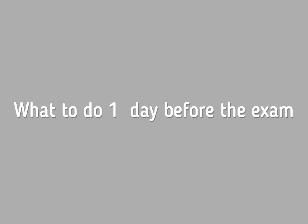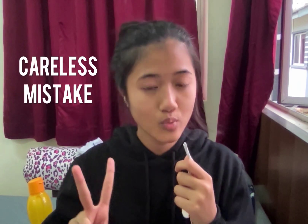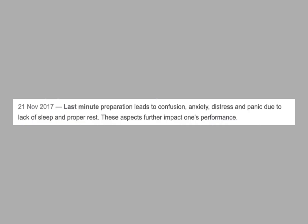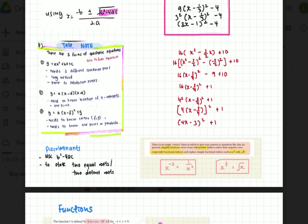Tip number six: what to do one day before the exam. You need to understand there are two types of mistakes. The first is lack of knowledge — you don't know how to do the question or what formula to use. The second is careless mistakes. One day before the exam, focus more on careless mistakes than lack of knowledge, because we don't want to add more knowledge at the last minute. Too much cramming leads to panic, anxiety, and stress. After revising your notes, look back at all the mistakes you've made and write down what to remember and what to avoid, so you won't repeat them in your exam.